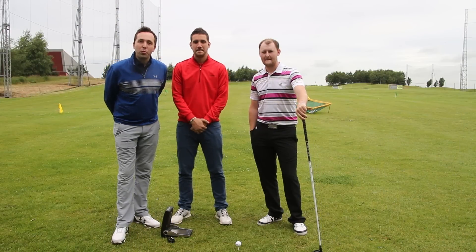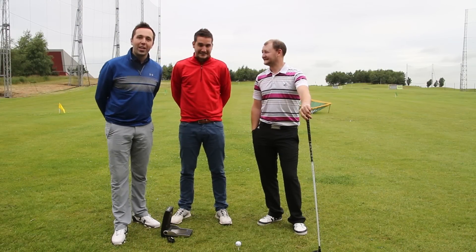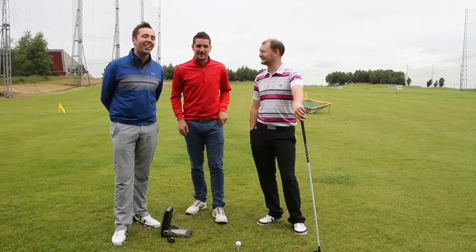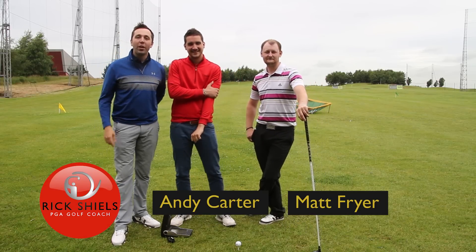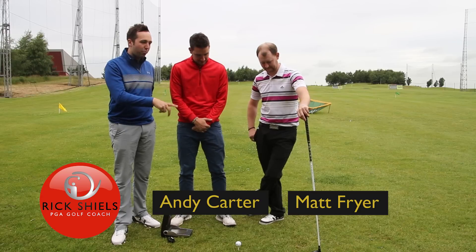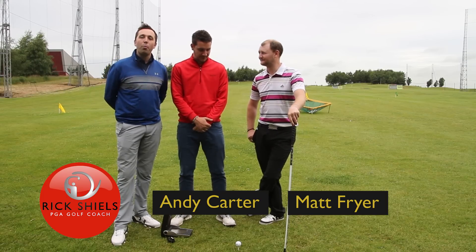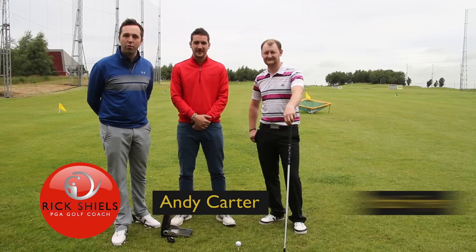Right guys, to celebrate Bubba's win at the weekend we decided to do a little bit of a Bubba Watson long drive championship. It's quite a bold name — this is bigger than the event he won. So myself, Rick Shields, Andy Carter, and Matt Fryer are going to use the GC2 left-handed. We've not got the pink Ping but we've got a Nike Covert left-handed one because Carter's doing this left-handed challenge at the moment, so he's absolute odds-on favorite.